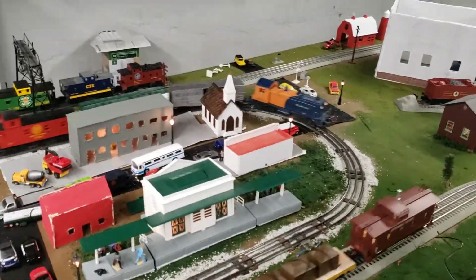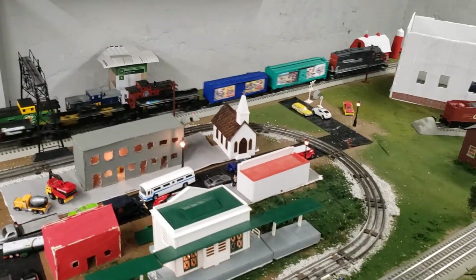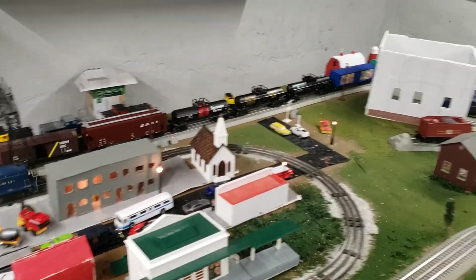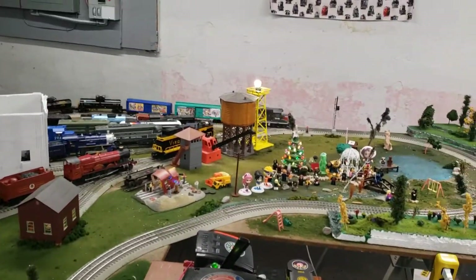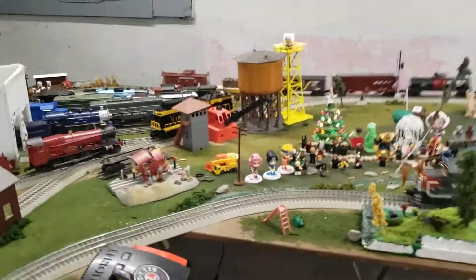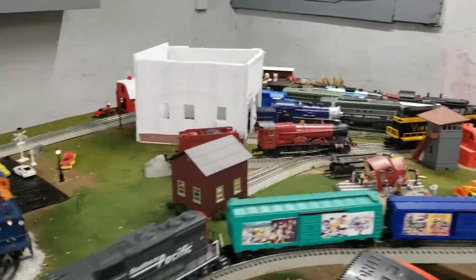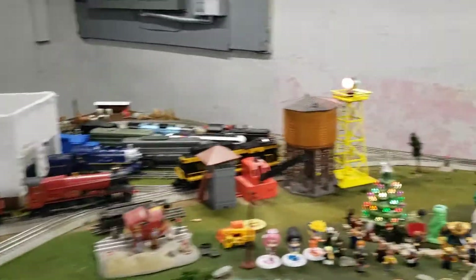Merry Christmas Eve from Chessie John Productions. The engine wishes you a Merry Christmas. It's pulling two anime boxcars. What a real fan it is when it passes the park.